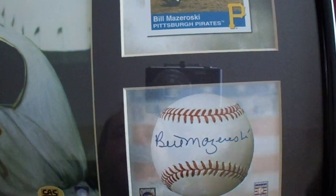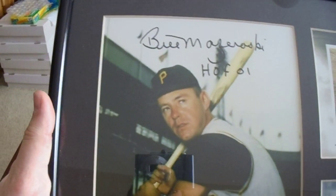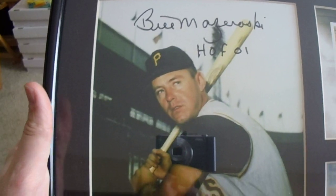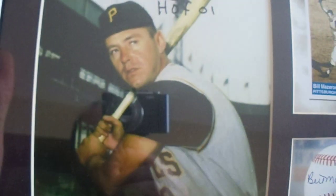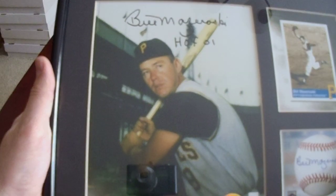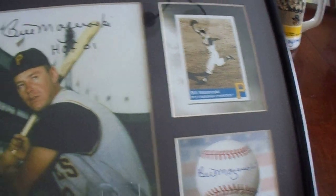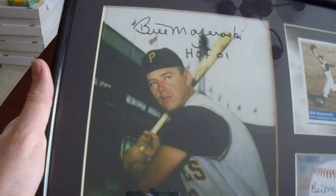Four Mazeroski autographs so far. This one is framed and matted. The frame itself is not autographed, but this 8x10 photo inside is — it's hand-numbered and authenticated. It's a pretty decent frame that they used for it.